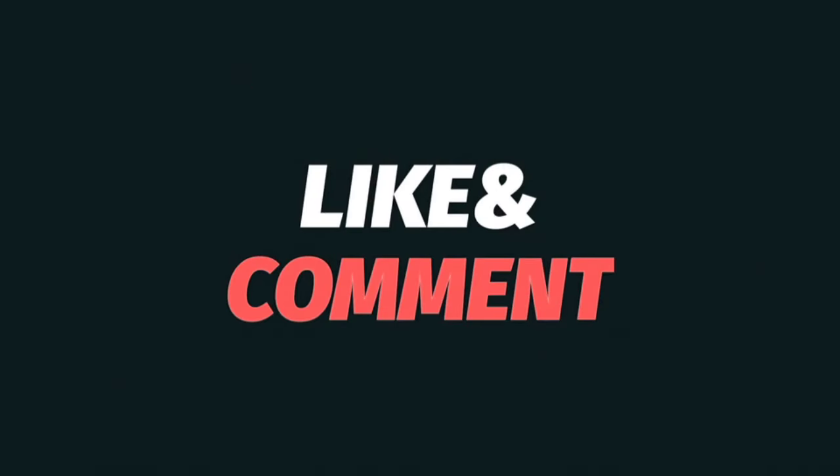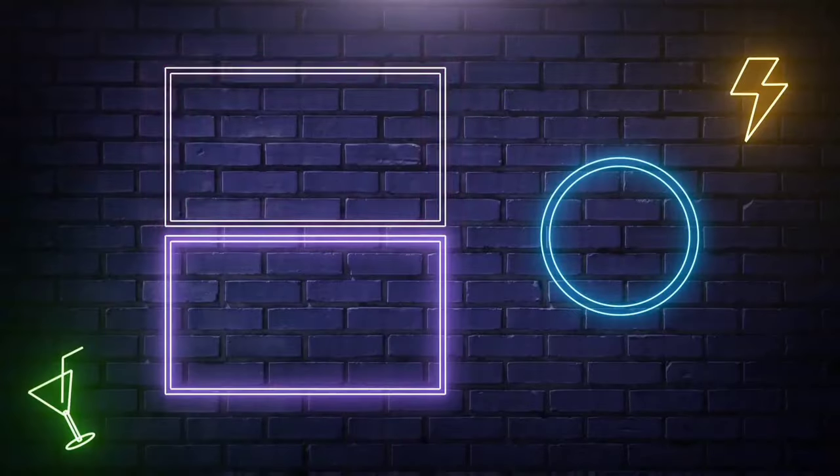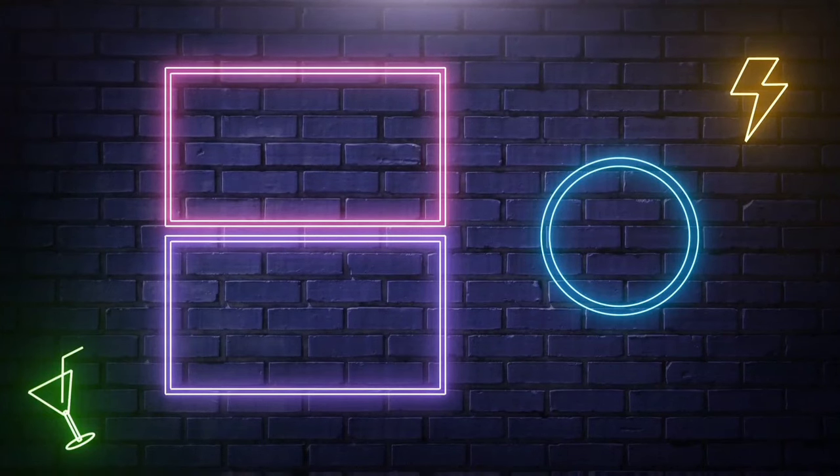I hope this video is helpful and will help you. If this is your first time visiting, please subscribe to our channel and join our WhatsApp, Telegram, and Facebook group. See you in the next video.